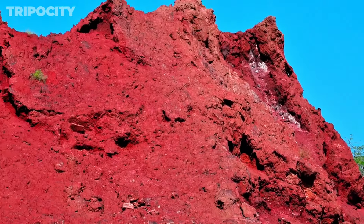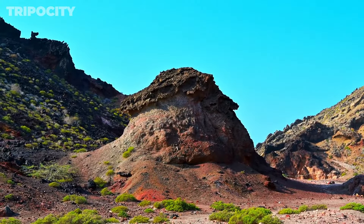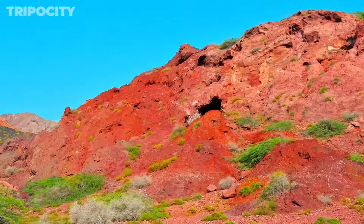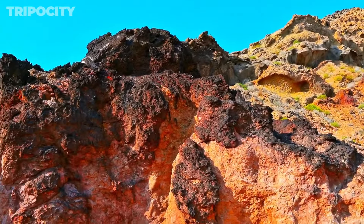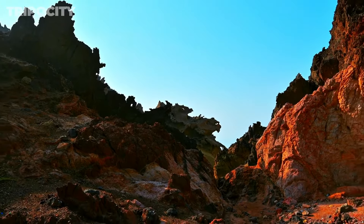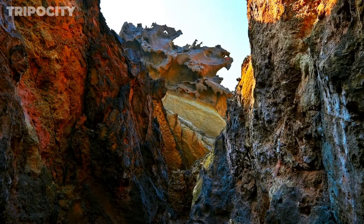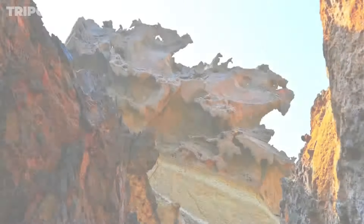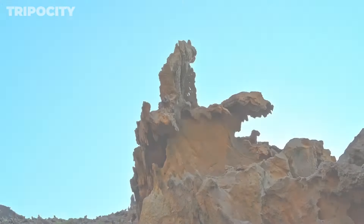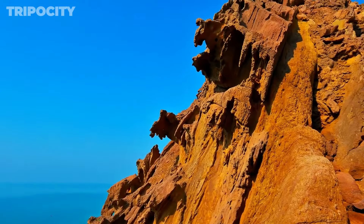The Valley of the Statues features rock formations that resemble various figures and shapes. Let your imagination run wild as you explore this natural sculpture park, where centuries of erosion have crafted unique stone statues. Each formation seems to tell its own story, with some resembling animals and others appearing as mythical creatures. The play of light and shadow on these rocks throughout the day adds to their mystical aura. This valley is a must-visit for anyone intrigued by nature's artistic capabilities, offering endless opportunities for photography and contemplation amidst Hormuz Island's dramatic landscapes.